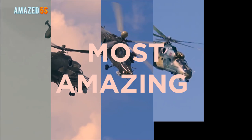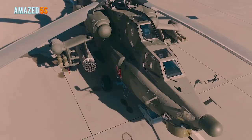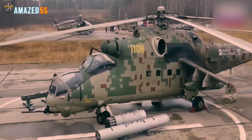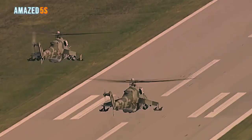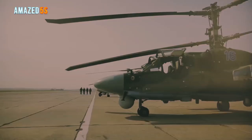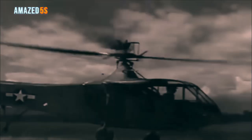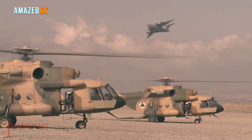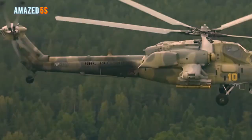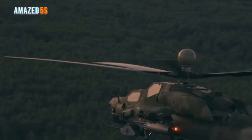Welcome to another episode of Amazed Fives, where we will have a look at amazing helicopters of the Russian army in 2020 and 2021. Helicopters are and will continue to be incredibly significant for logistics, wars, and rescue operations. The Sikorsky R-4 helicopter was the first helicopter to appear in World War II for America. Since then, helicopters are used for rescue, transportation, and general use. The Russian army is one of the world's top five strongest armies, with the latest helicopters and planes.